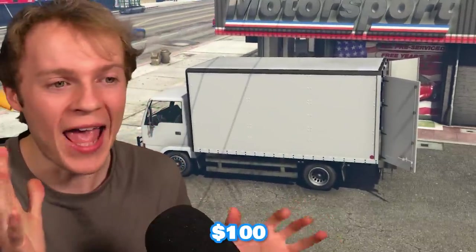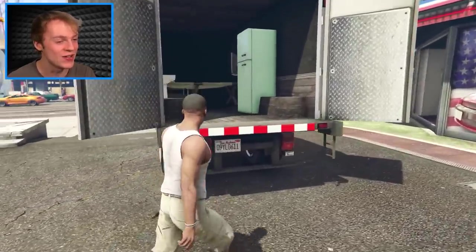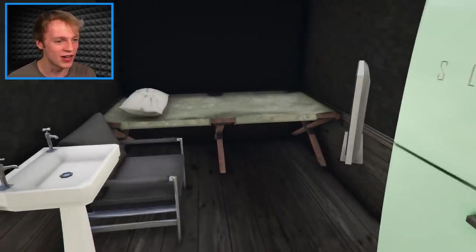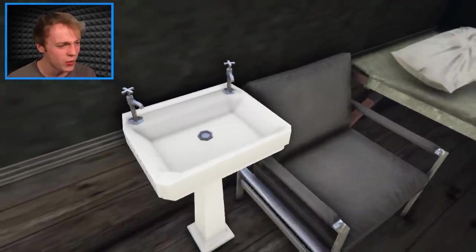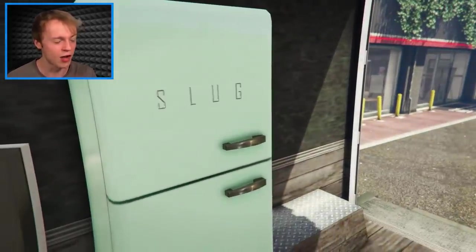For $100, you could buy a truck — this isn't even an RV. Let's take a look inside. This isn't just a truck — at least it's got a bed. This is where you can chill and sleep. There's a TV on the wall, a sink over here. Does that sink actually work? This has plumbing. This really isn't that bad. I got a fridge from Slug.